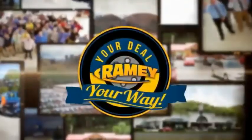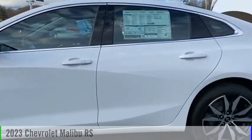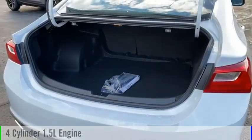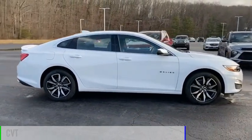Raimi, it's your deal, your way. Take a ride in the 2023 Malibu. This vehicle is powered by a front-wheel drive, four-cylinder, 1.5-liter engine, and comes with a continuously variable transmission.